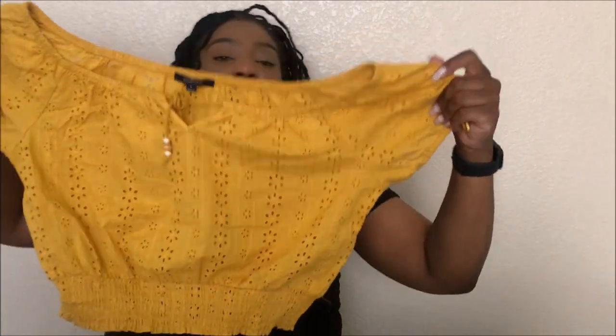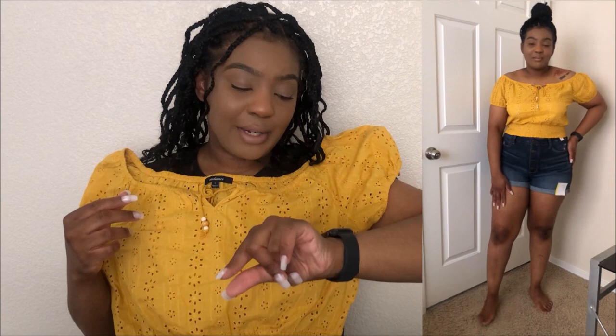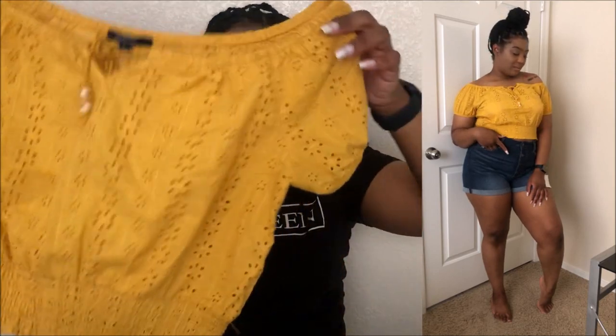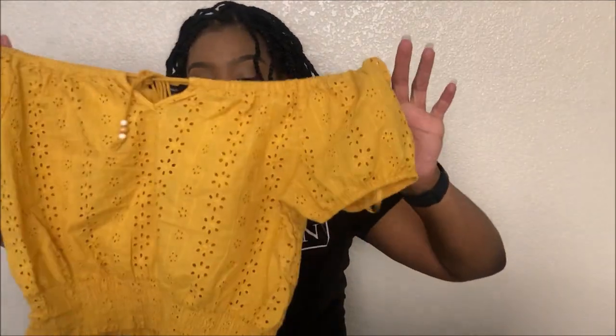Next is this other cute little romper top. It's like a mustard yellow — on camera it's appearing a little lighter than what it actually is. In person it is a little darker, so keep that in mind. It's more of that mustard yellow color.